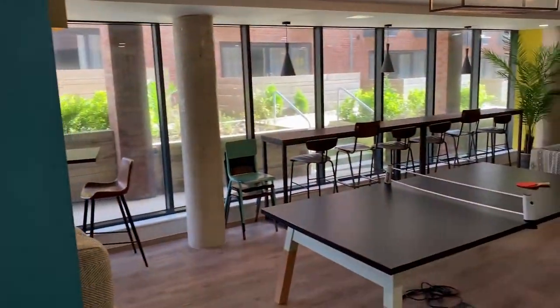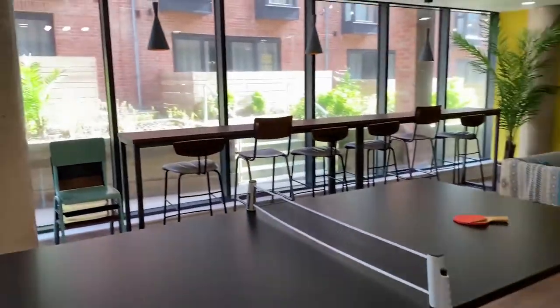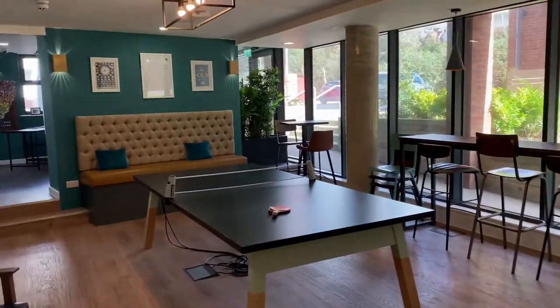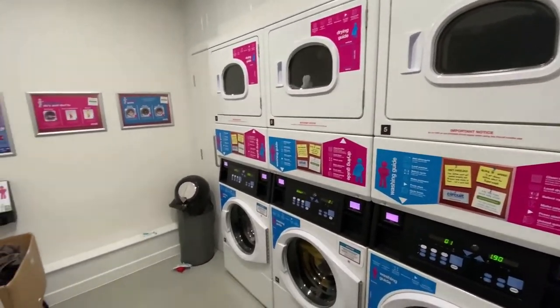Here is the common room. We've got table tennis here, some study areas and a nice little living area here too. Here is the laundry room as well.